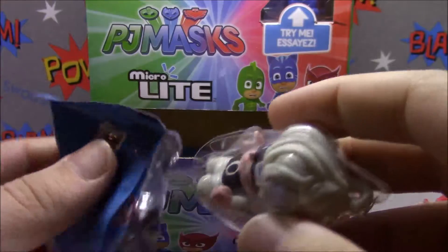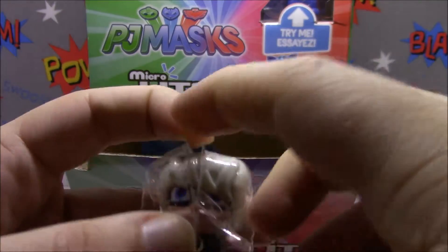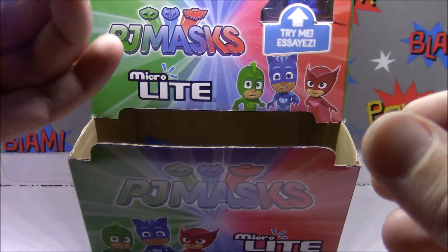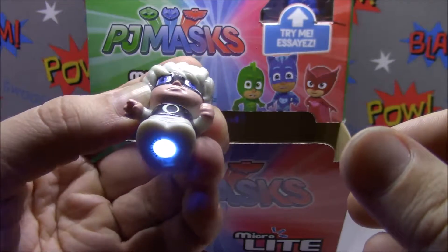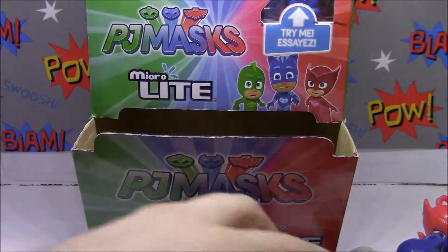There we go - that one's not a repeat! This is Luna Girl. She glows blue as well. There she is. She's cute.